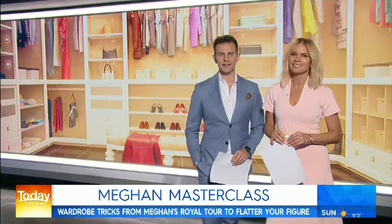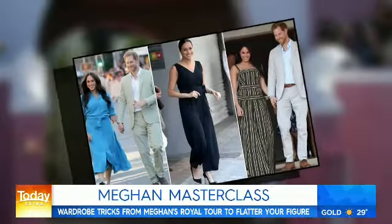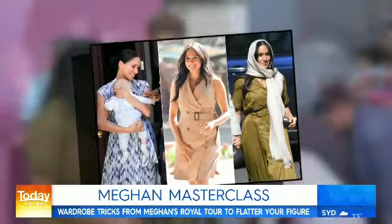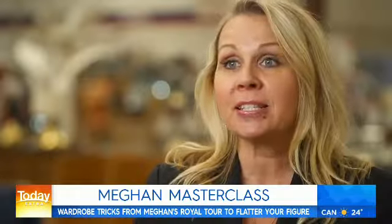Welcome back. Meghan Markle has used some clever wardrobe tricks to flatter her body during her Royal African Tour. To tell us about these must-have tips, we caught up with eco-stylist Faye Delante. Meghan has just been on her tour of Africa looking fantastic, and she's been employing some really clever wardrobe tricks. I wanted to share those with you today, and also show you how you can save a ton of money by finding very similar looks from an op-shop.